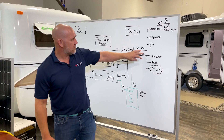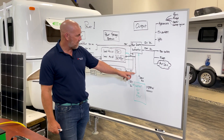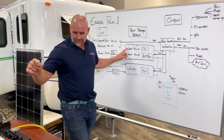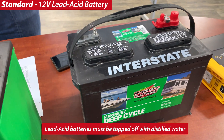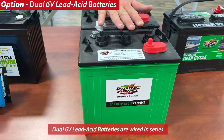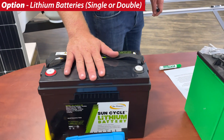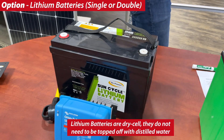So 120 volts comes in, runs straight through, and goes to those items. But what happens to the batteries? The power converter and distribution panel also feeds 12 volts back into the batteries. We have three different battery arrangements you can choose: the first is a 12-volt lead-acid battery, very similar to what's in your car or truck. An option up from that is two 6-volt batteries — being 6-volt allows them to store more energy, and putting the two together outputs 12 volts. The final option is a lithium battery — lithium is all the rage these days. They're lighter, require no maintenance, perform exceptionally well, and are very durable, and they also output 12 volts.